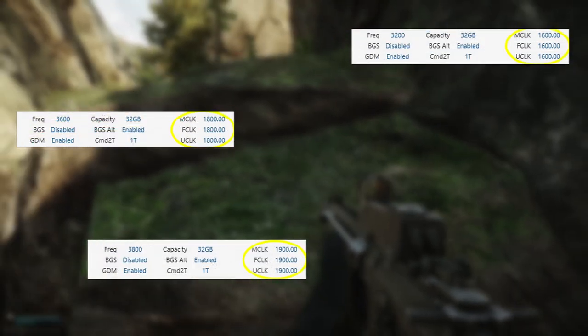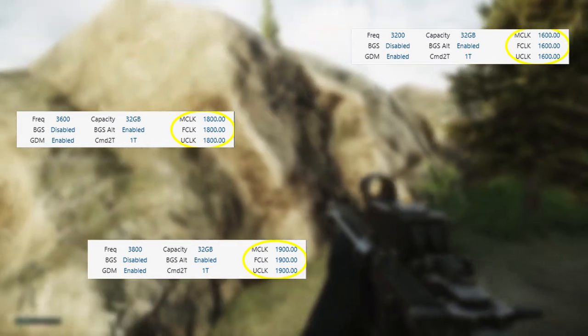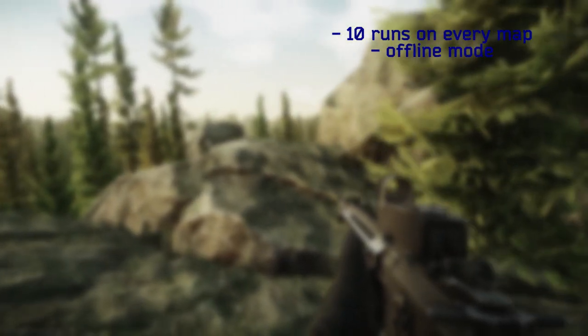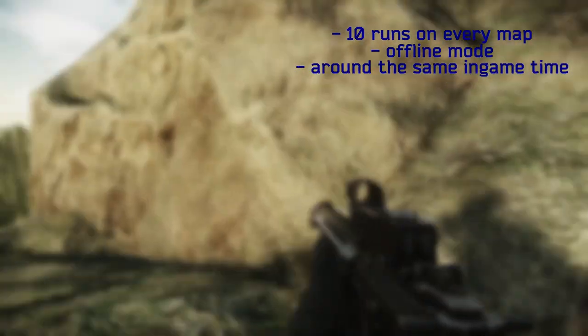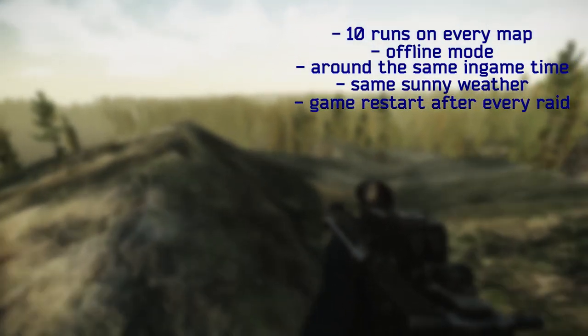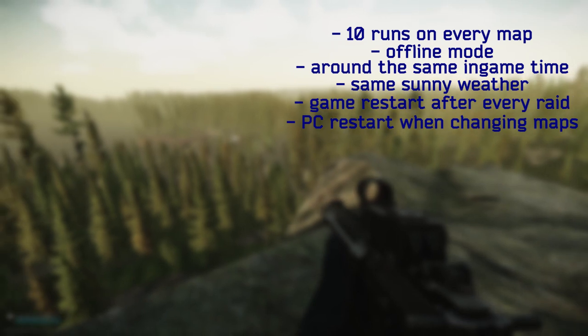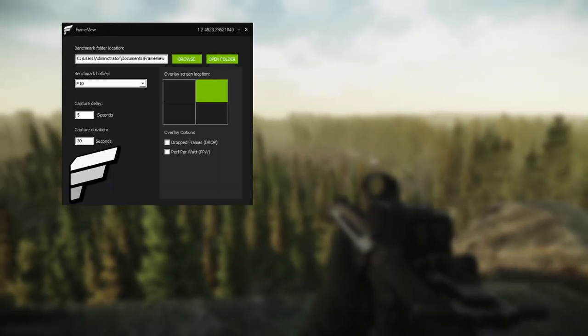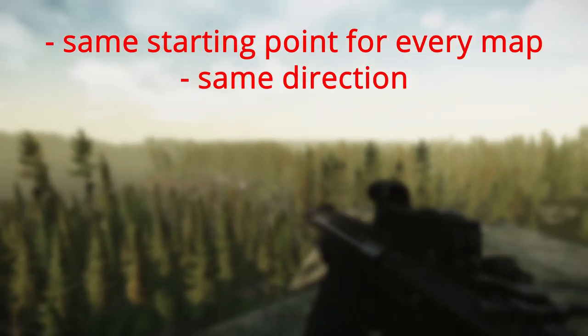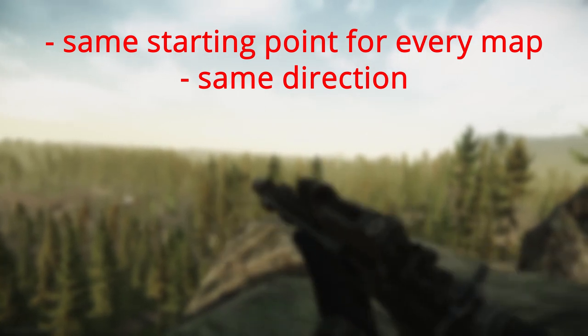The memory clock, memory controller clock, and infinity fabric clock were always set one-to-one-to-one for the best performance. To test the performance impact, every map was tested 10 times in offline mode. These runs were always around the same in-game time and the same sunny weather conditions, with a restart of the game after every raid and a restart of the PC when changing maps. For every run, the FPS were benchmarked for a 30-second time frame with FrameView, always starting at the same point and running in the same direction.